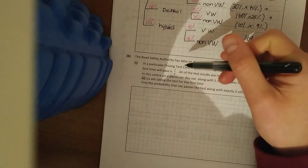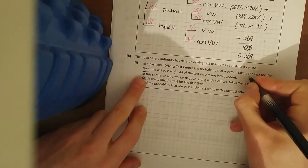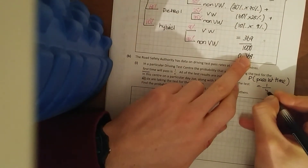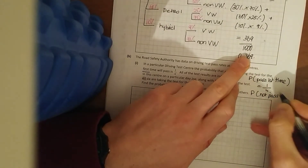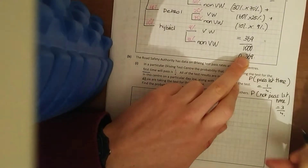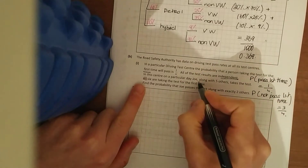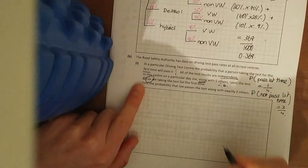In a particular driving test centre, the probability of a person passing the test for the first time is one quarter. So the probability of passing first time is 1/4, and therefore the probability of not passing first time is 3/4 — three out of four people don't pass it the first time. All results are independent. In this centre on a particular day, Joe along with five others — so six people in total — take the test for the first time.